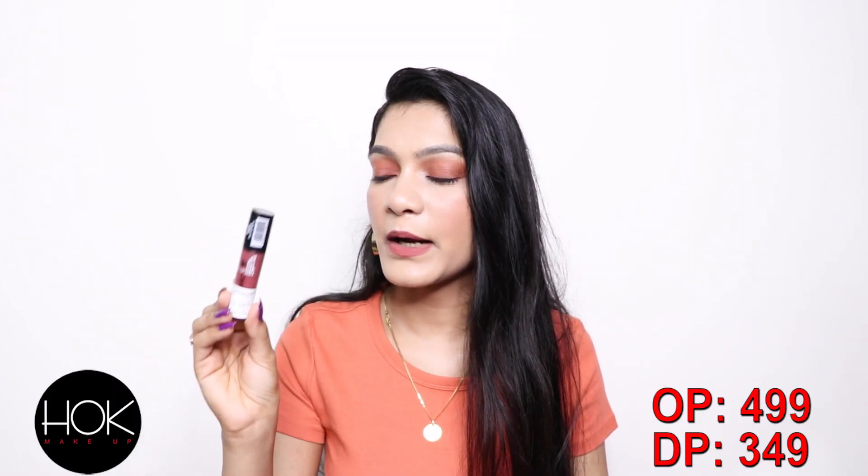Next, I got the Wet n Wild lipstick in the shade 'Give Me Mocha.' This is actually the second time I'm buying this — I just love this shade so much. It's the perfect nude lipstick for me and I think it looks good on everyone. I got it from Hok.com at 30% off. I know I'll keep buying more of these!